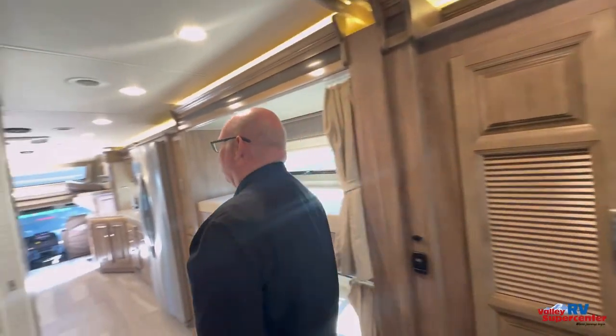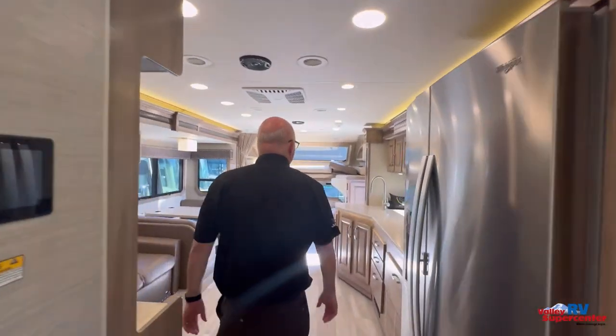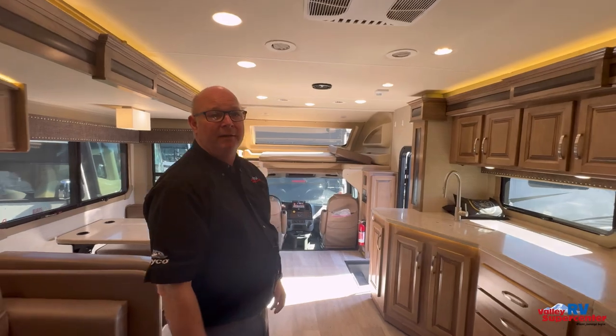This has it all. You're going to have a towing capacity of 12,000 pounds, so basically if they make it, you can tow it on wheels. Stop in and take a look at this beautiful coach — it probably won't be here for long. Again, my name is Chuck Joss with Valley RV Supercenter in Canada.